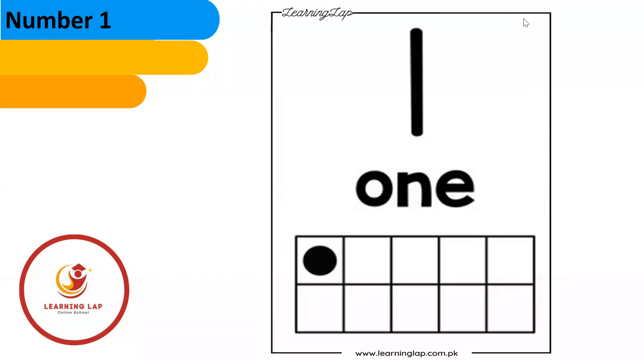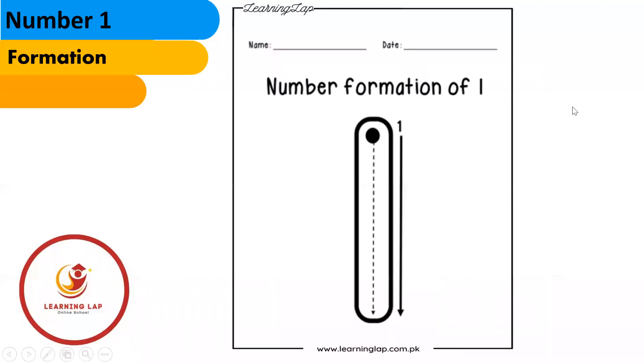Now you can practice your number one with play-doh, or if you want you can practice on your worksheet. You can make one. Let's draw — let's write one with me.